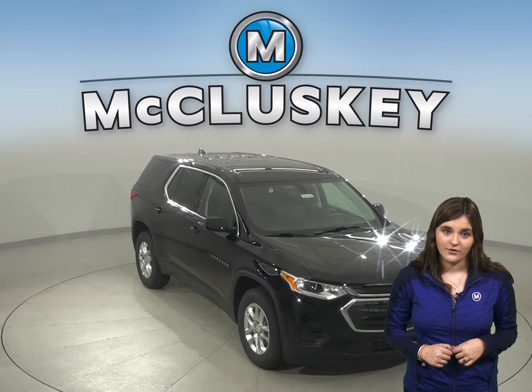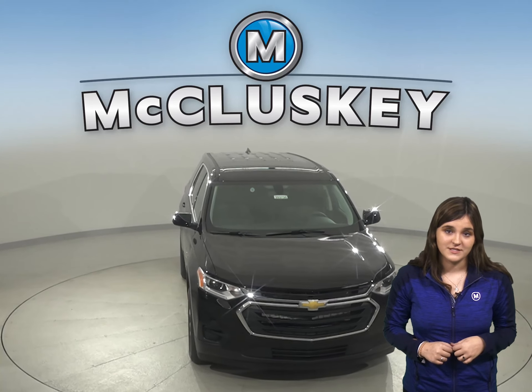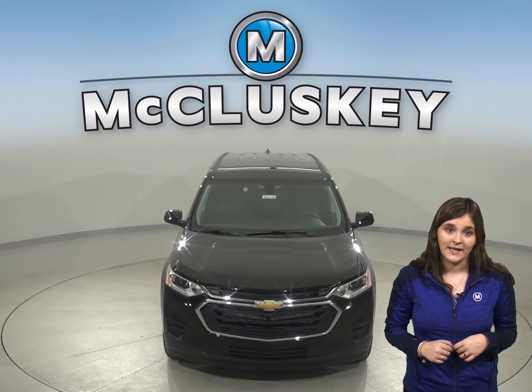In case you lock your keys in your vehicle, or have them with you, you can let yourself in using the Chevrolet Traverse's available exterior pin entry system.